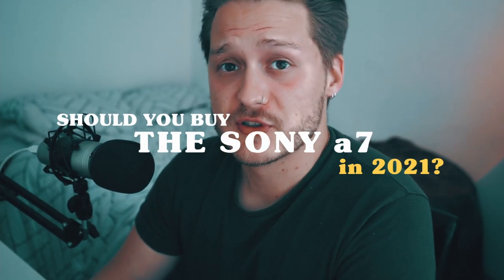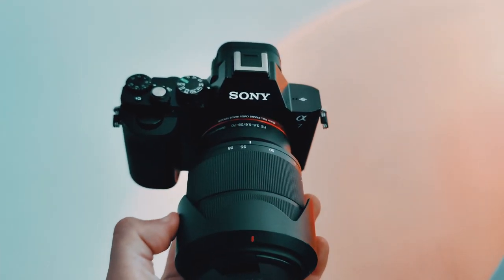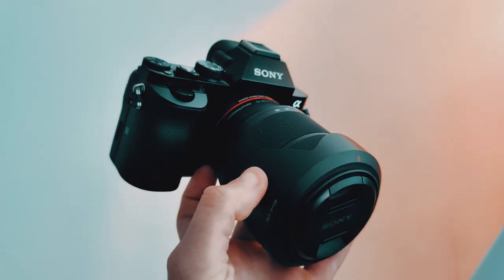It's me again, Josh, here from this channel, back with another video that nobody asked for. I'm going to be giving my opinion as to whether the Sony A7 — that is the original Sony A7 — is worth buying in 2021. I'm assuming you're here because you're already on the fence about buying this camera and are curious how it performs in today's technological climate, whether it holds up to cameras released within the past year or two, and whether you'll be let down for the price you're about to spend on it.